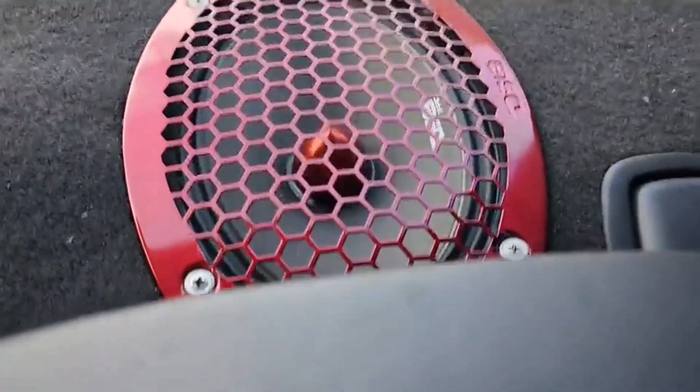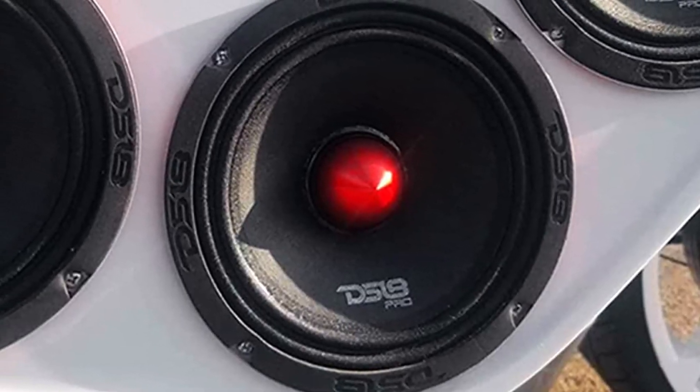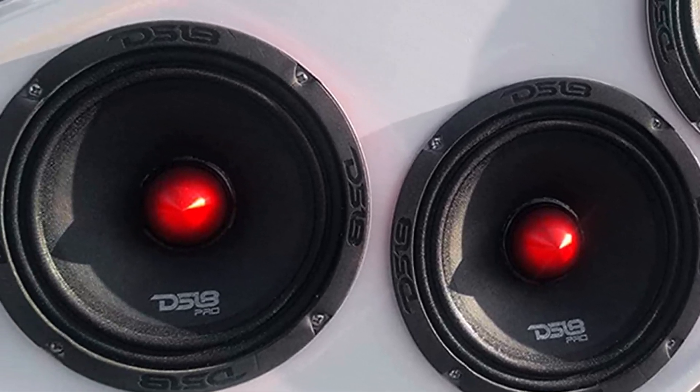However, this speaker can present mounting issues with some car models with limited mounting space, since it has a large basket design.